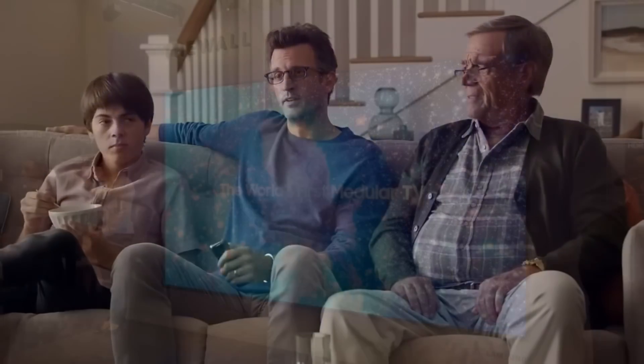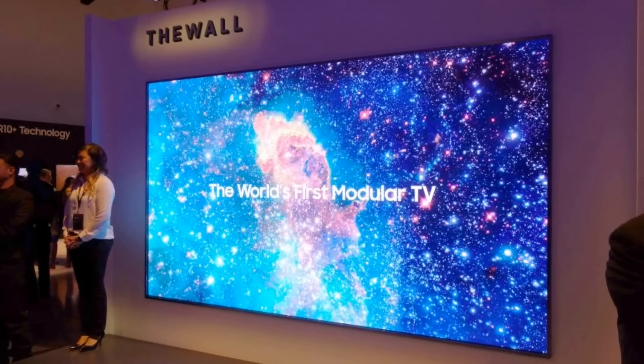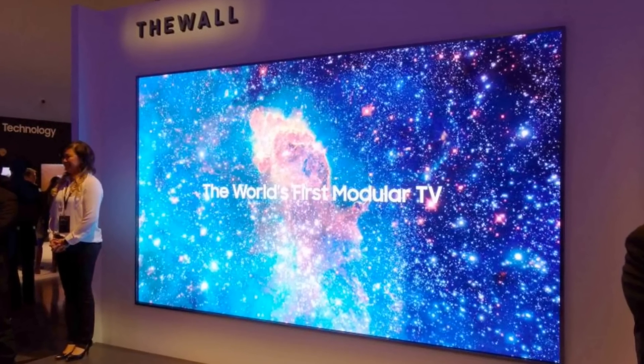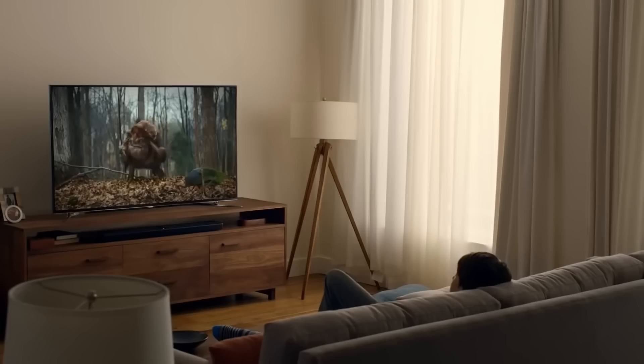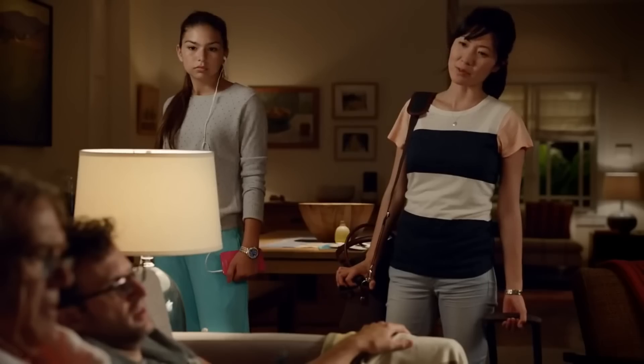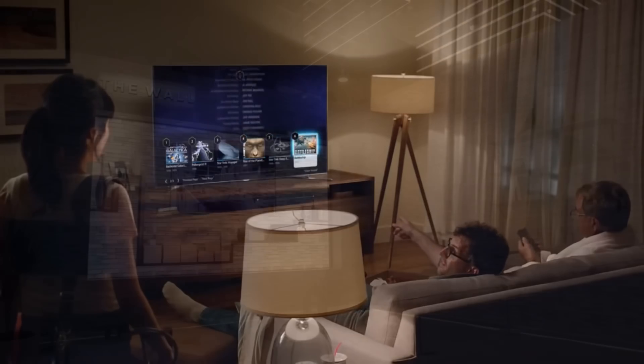And looking ahead, Samsung unveiled a TV that will shape the future of TVs at the 2018 Consumer Electronics Show. According to Dave Das, Senior Vice President at Samsung Electronics America, Samsung is working to redefine the possibilities of television and let you do what couldn't be done before. And in my opinion, Samsung did just that with their new TV.